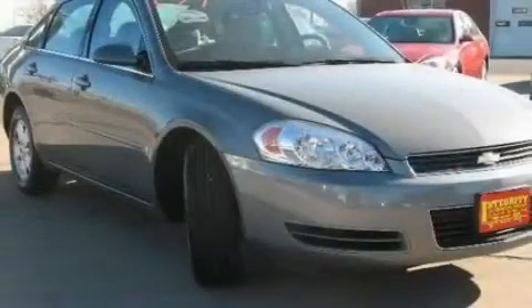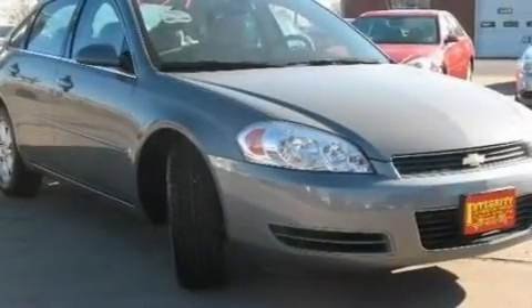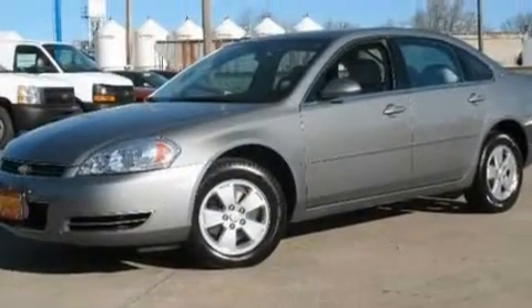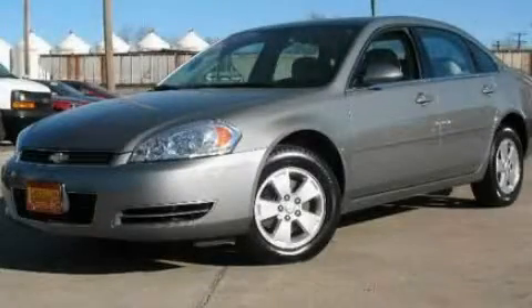With an EPA estimated rating of 31 miles per gallon on the highway, fuel efficiency is still high on the list of priorities. This automobile won't last long at this price — call and arrange a test drive now.